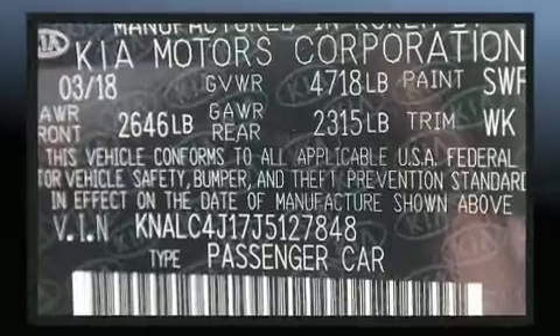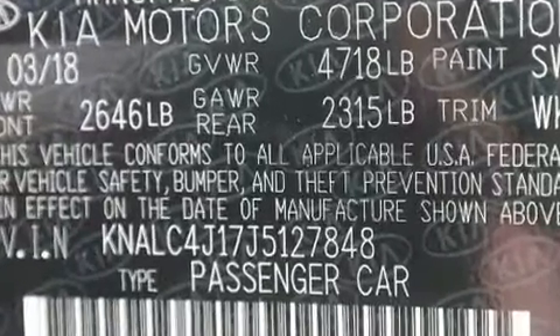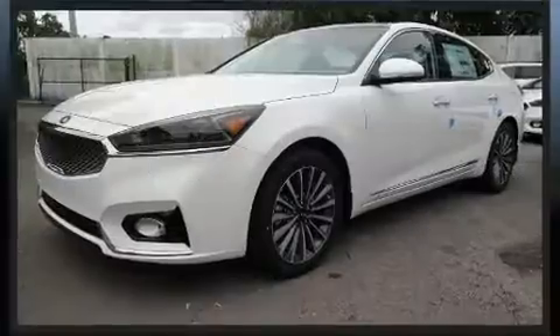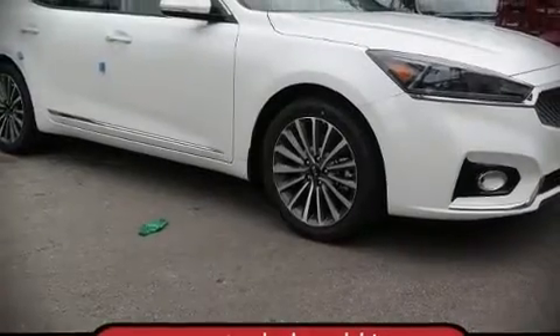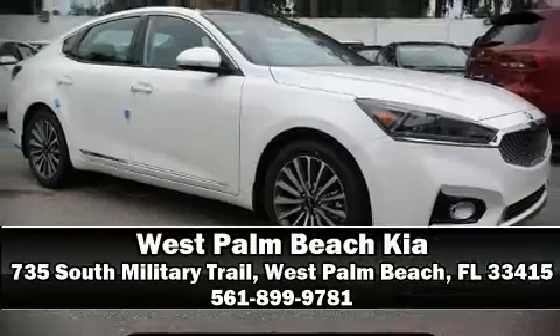Four-wheel disc brakes with ABS round out the safety package. This car was designed with safety in mind, allowing you to drive with even greater assurance. Stop by our dealership or give us a call for more information.